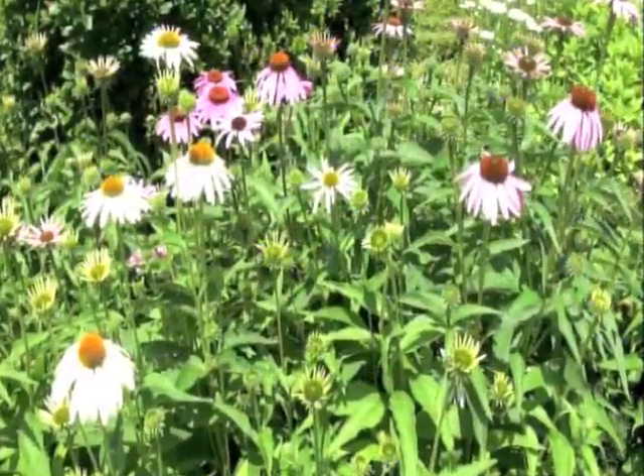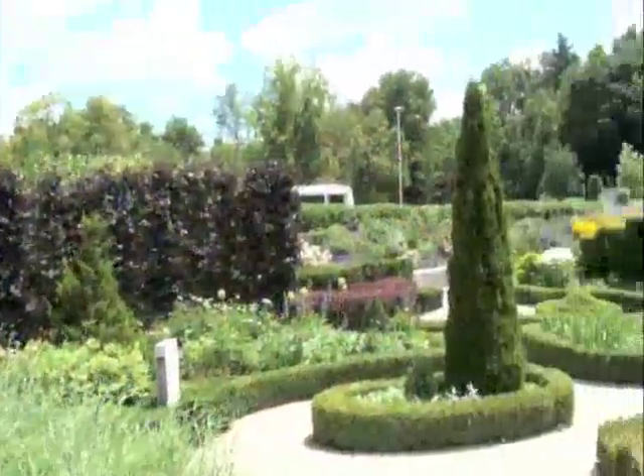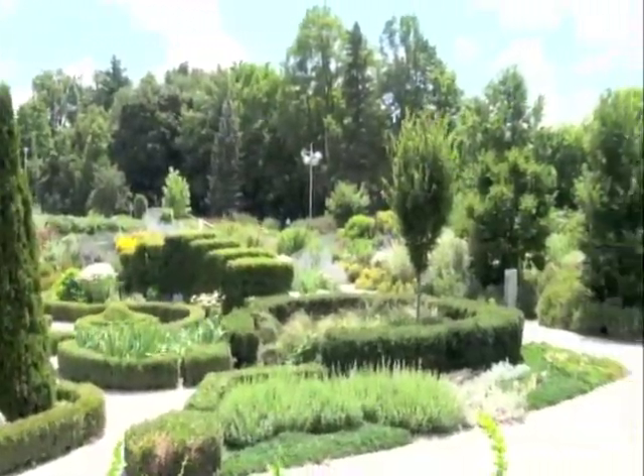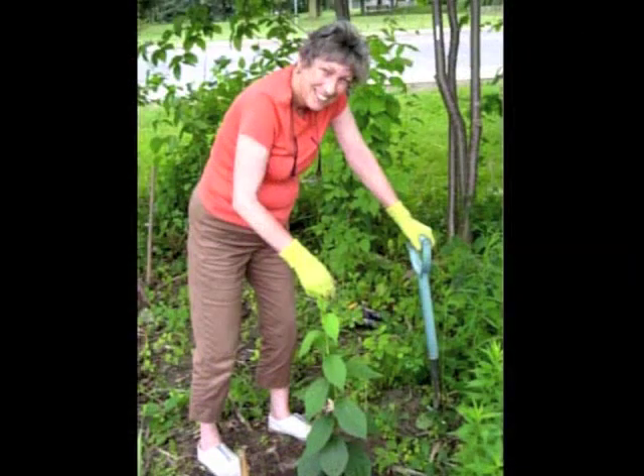Are you ready for your tour to begin? Let's have some fun. In our gardens, we use no power equipment and no pesticides. We use the power of people — our head gardener and our many, many volunteers tend to the garden extensively.